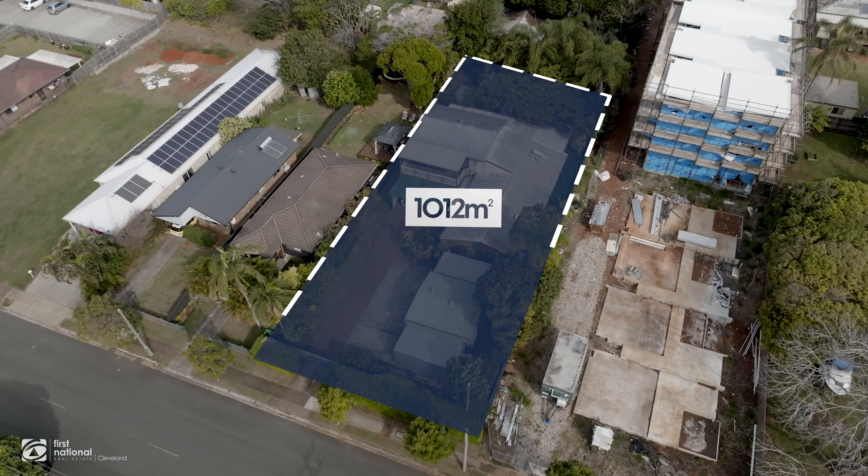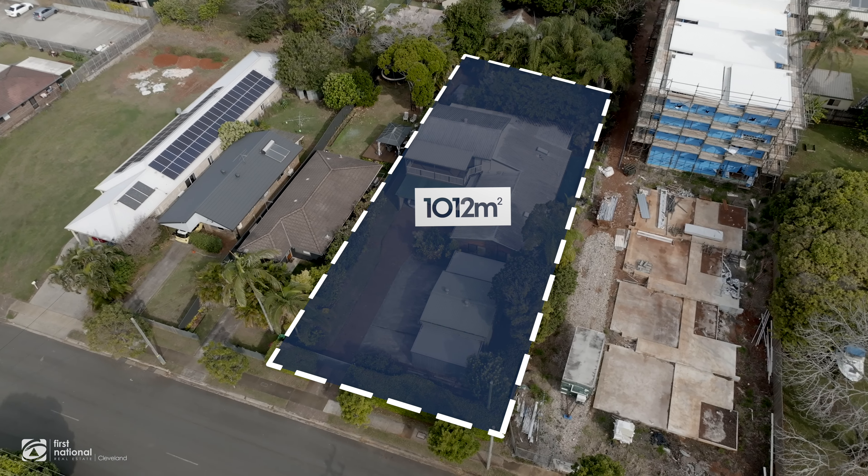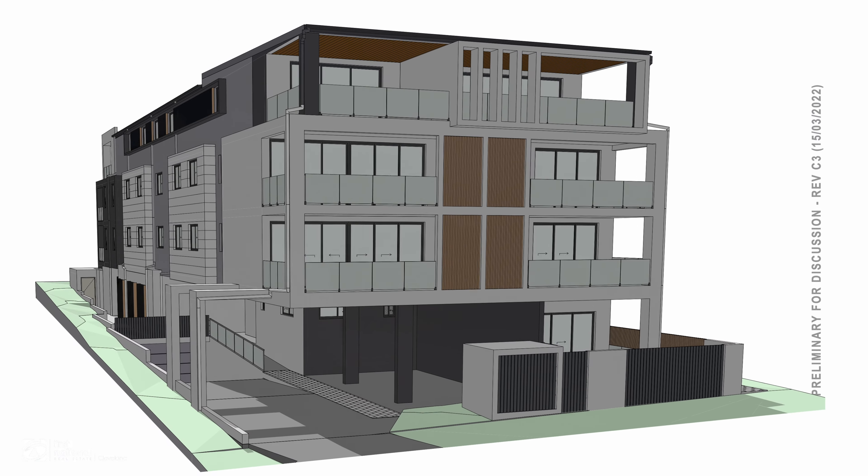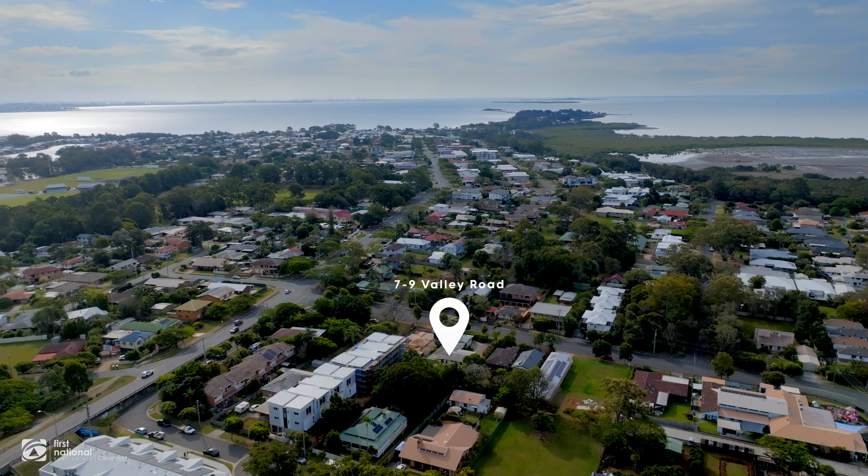This 1,012 square metre block of land has got DA approval for a four-storey apartment block with 14 apartments in it. Now this one here is all about location and upside.